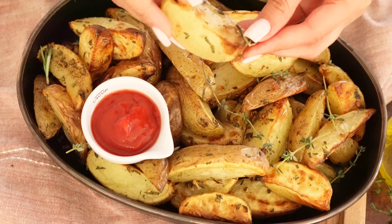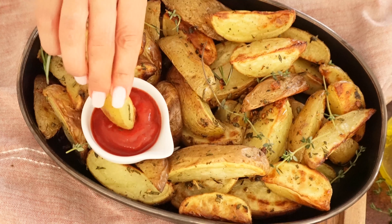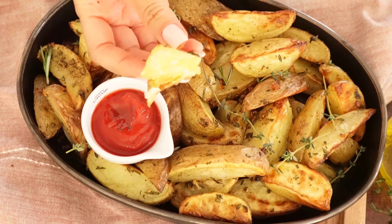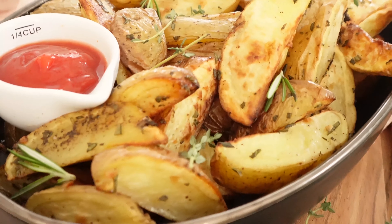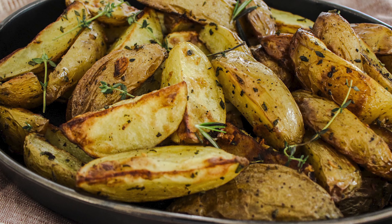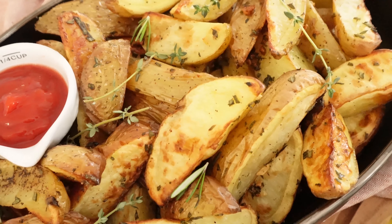These potatoes are ready to be devoured! You can use any dipping sauce or none at all — I'm doing a little low-sugar organic ketchup. You can also use them as a side dish for your protein, eat them with a fresh salad, enjoy them as a snack, or take them to work.